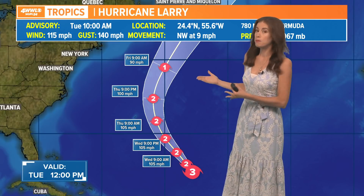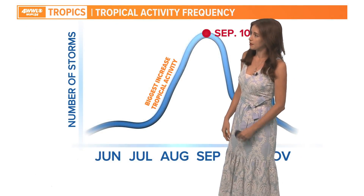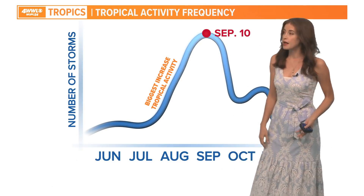Right now it's still officially a Category 3, but this is a big storm. It has been a major hurricane for a while now and it's using up a lot of energy out here, mostly over the open Atlantic, and hopefully staying away with its biggest impacts from the island of Bermuda.